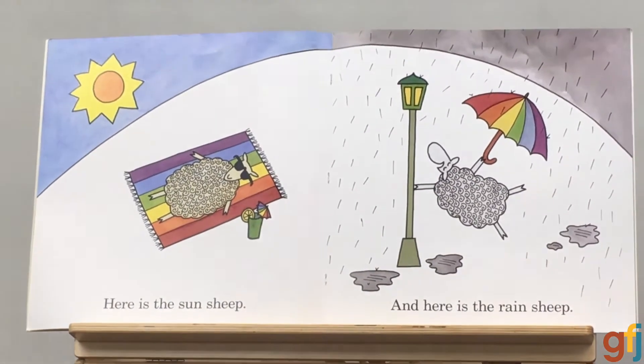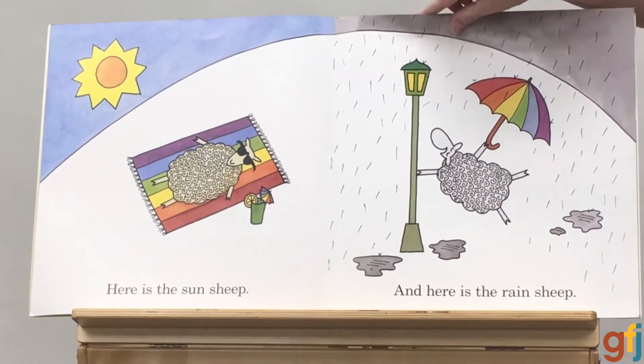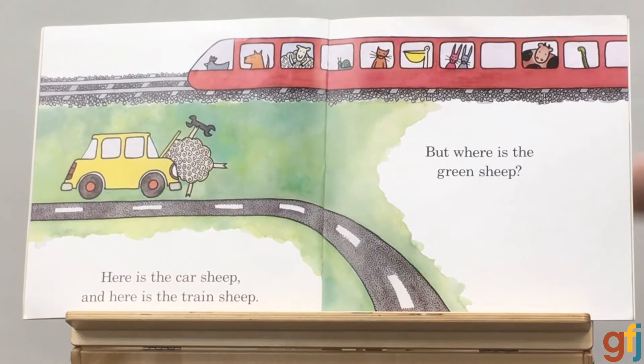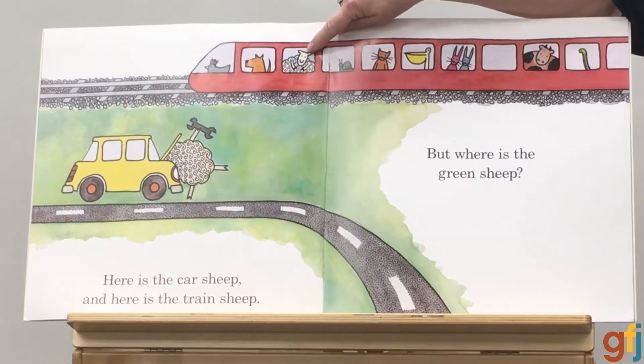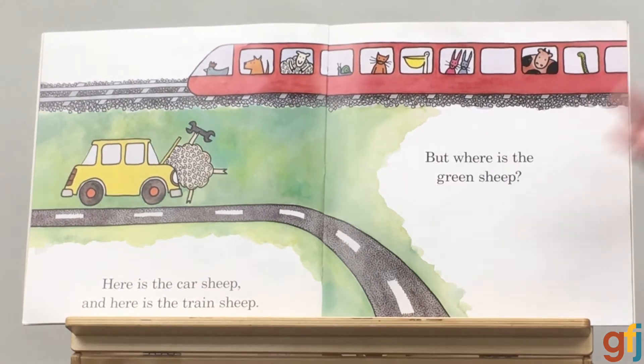Here is the sun sheep. And here is the rain sheep. Here is the car sheep. And here is the train sheep. But guys, where is the green sheep?